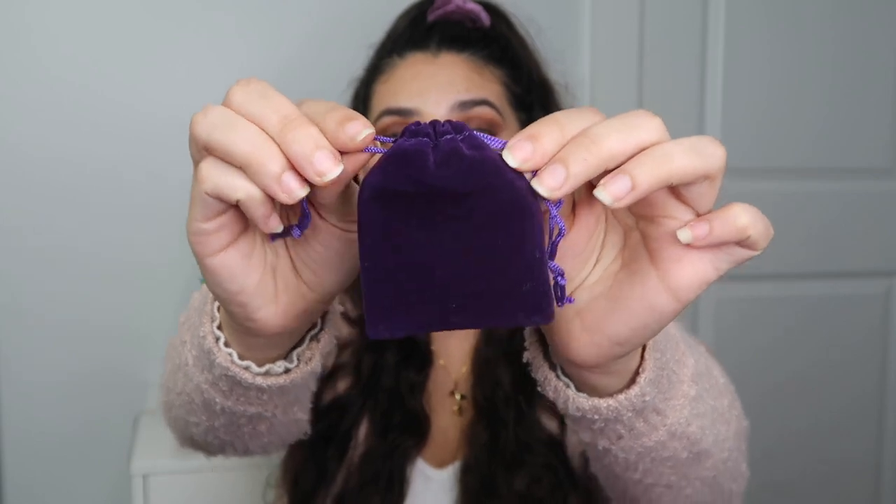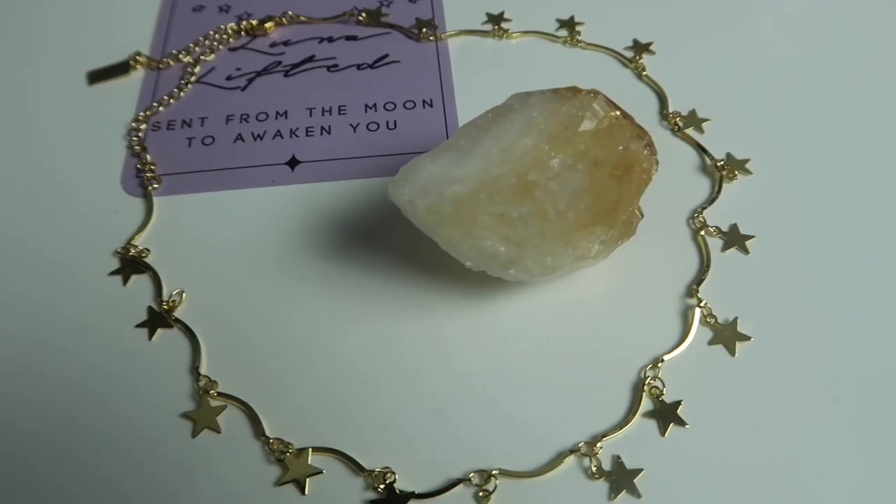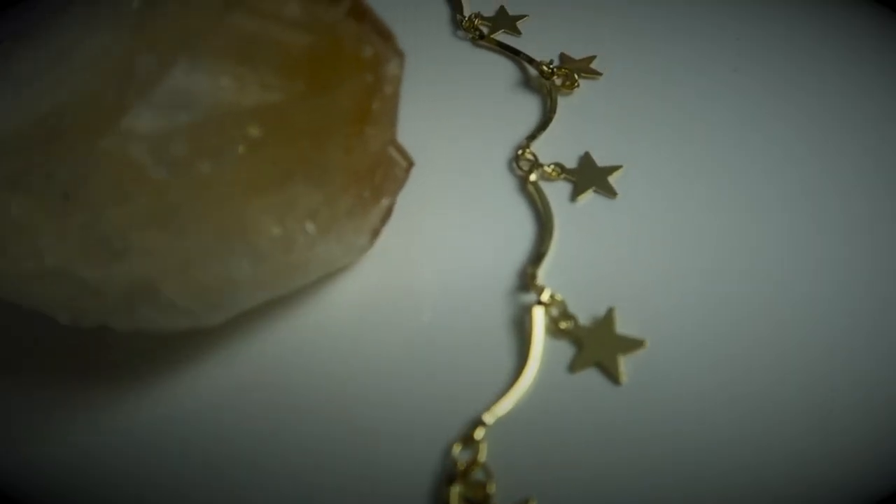The jewelry comes in these velvet bags — they're really pretty, velvet purple, and they have a drawstring so they tie and nothing falls out. In my first order I got these necklaces. They're really dainty and these are both choker necklaces. I did shop on Black Friday on the Luna Lifted website — I believe it was 40% off. This is the first necklace: it's just a gold choker with a bunch of little dangling stars and it's so beautiful. The star choker is called the Vega Choker. It retails for $26.99.